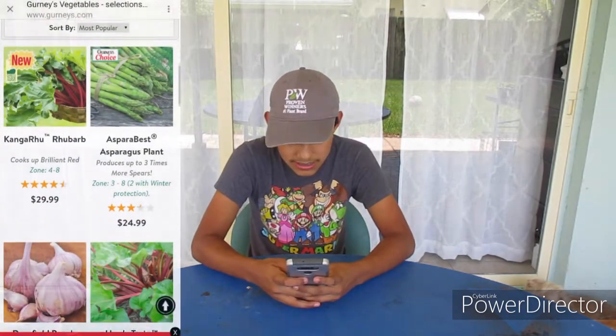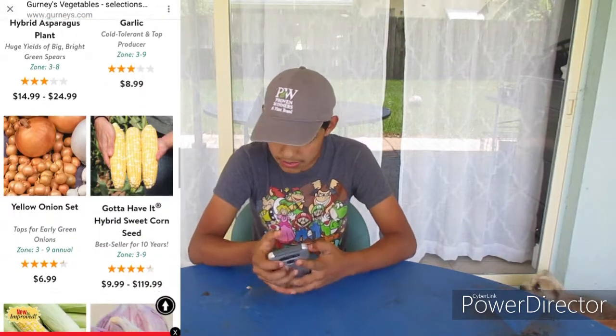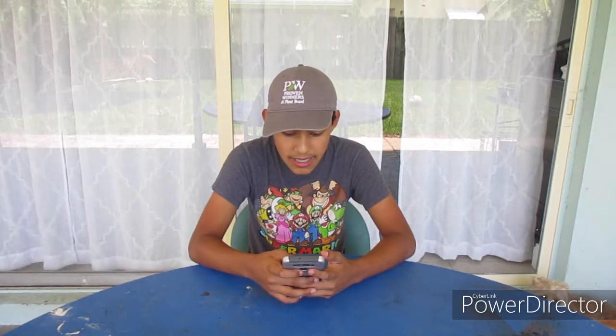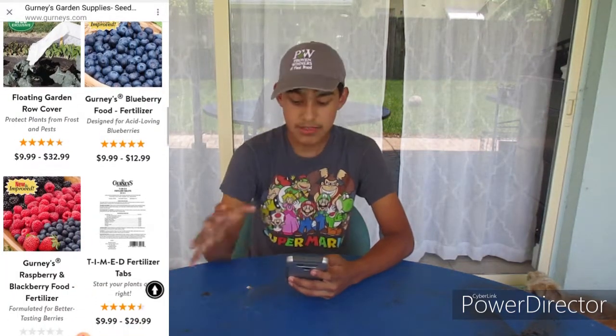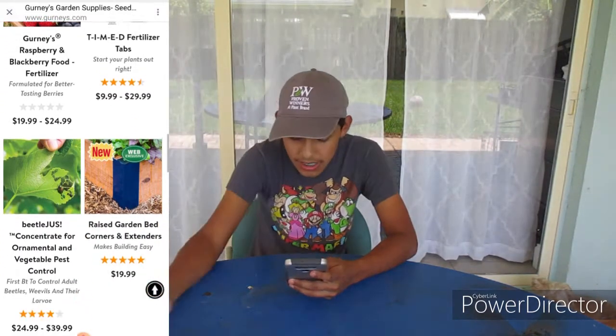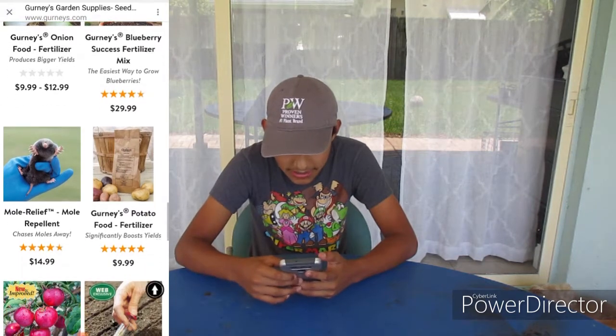You can shop by type — asparagus, beets, cabbage, and more — or browse all of them. On the front page right now, the best seller is rhubarb. They also have garlic, asparagus, onions, and corn — anything you ask for is on their website. They also sell supplies: seed starting kits, pruners, gloves, raised bed corner extenders, fertilizers, seed dispensers, and more.